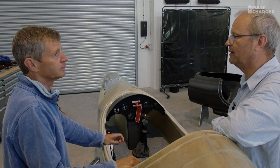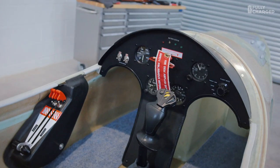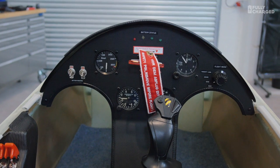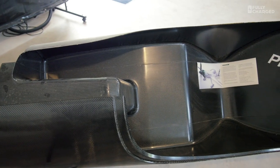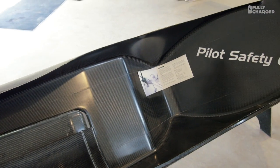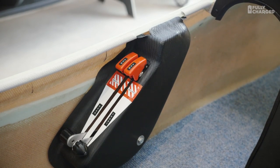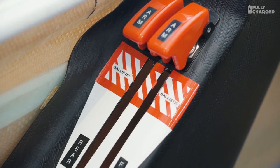Looking at the cockpit, it's relatively similar to a racing plane — the air surface controls are the same, not different. It's a relatively conventional aeroplane, albeit made entirely in carbon fibre so it's very light and very strong. The cockpit is conventional; the main difference is we have two throttles because we're running two motors at the front, and two big off buttons because it's still a test aeroplane — we might need to switch it off.